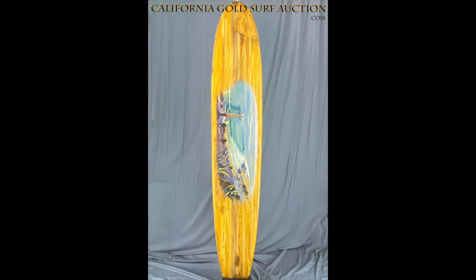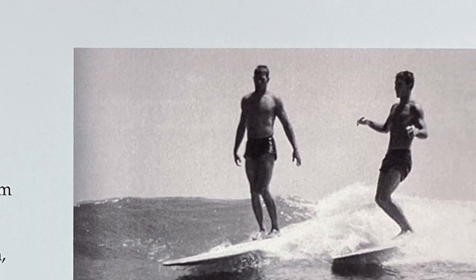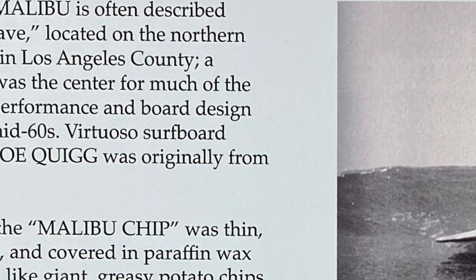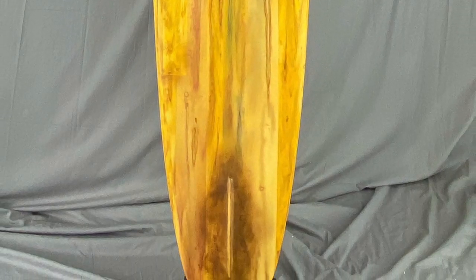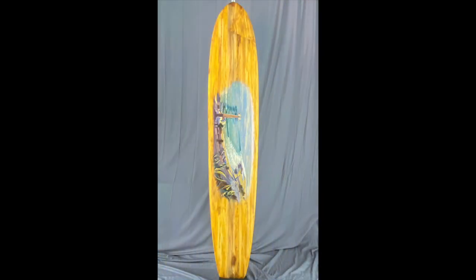In California, Point Break Malibu, often described as the original perfect wave, is located on the northern arm of Santa Monica Bay in Los Angeles. Designed by Joe Quig, the Malibu chip was thin, nose-lifted, yellow-beige, and covered in paraffin wax for traction. The Malibu chip allowed the surfer to ride near the center, which kept the board on a much quieter track. The new board didn't just hold an angle — by leaning over one rail or the other and applying pressure, the surfer could now drive a few degrees up and down the wave face. The Malibu chip was first and foremost a better riding surfboard.